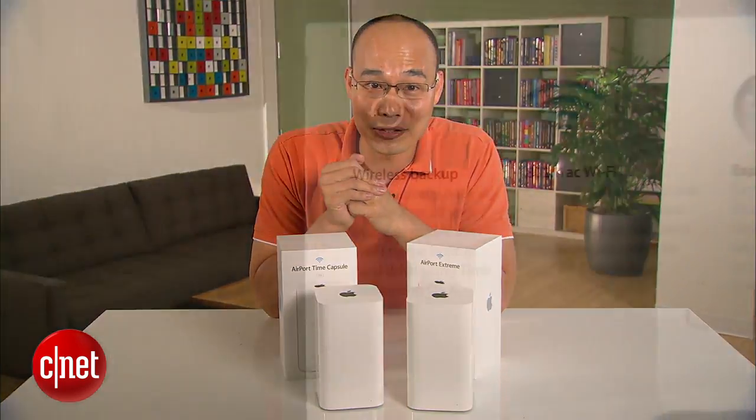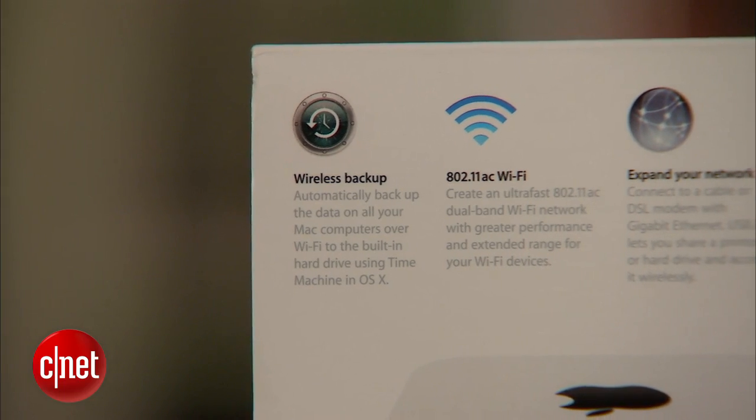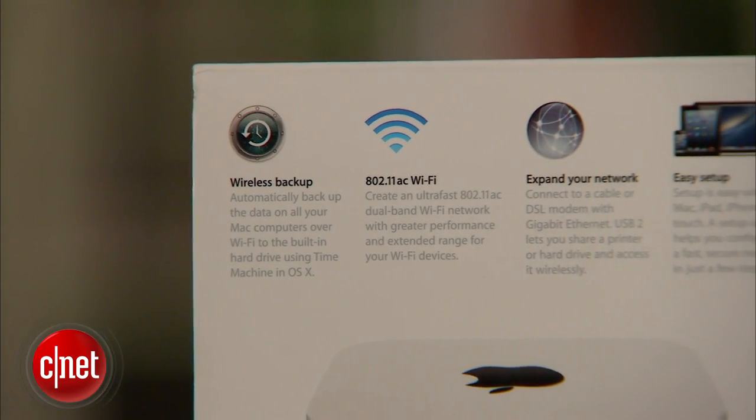Hi guys, it's Doug Ngô here. I have some great news. Finally, Apple have just opened its huge can of magic on the 802.11ac, or AC for short, Wi-Fi standard.